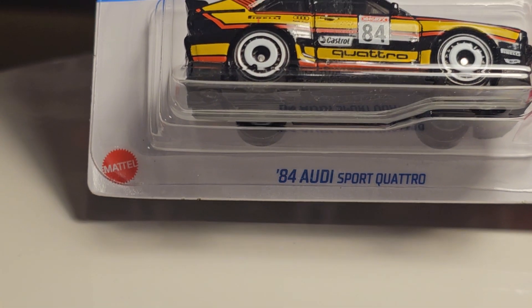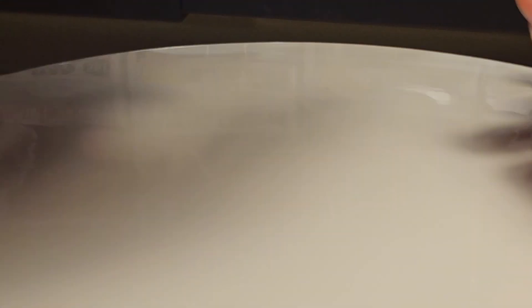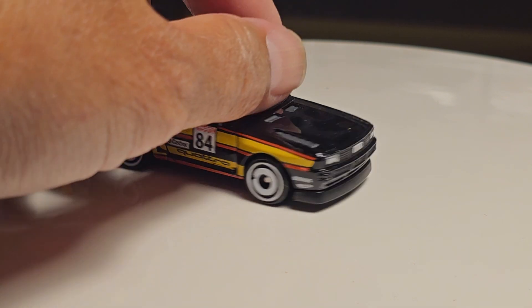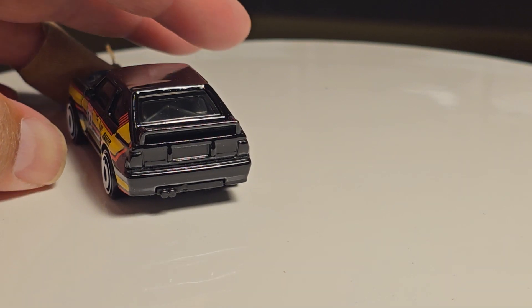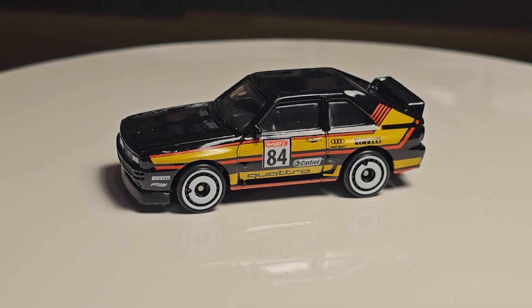Good looking recolor there. Next piece is a new recolor of the '84 Audi Quattro Sport in black. Nothing really different about this one other than it being black. Lots of side Tampos, some headlights, black interior, no tail light Tampos in the back. But there's the new recolor of the Quattro.